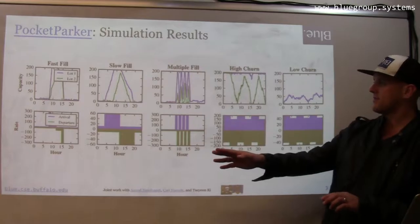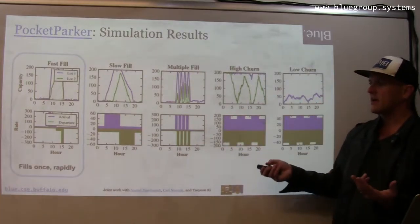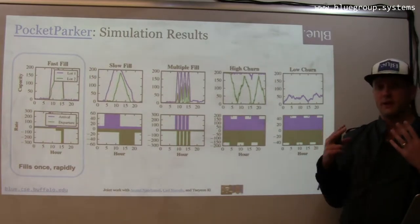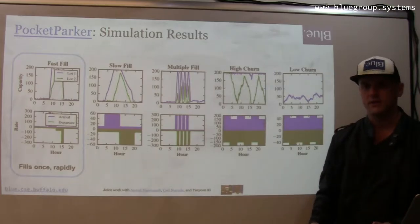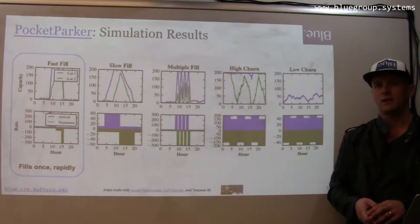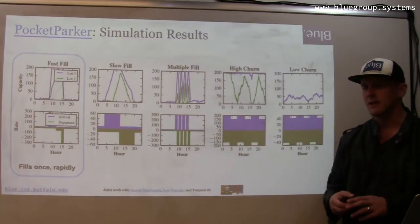We actually looked at five different types of parking lots. For example, the fast fill parking lot is a type of lot that suddenly experiences very high arrival rates, so it fills very quickly, and then at some point later in the day everybody kind of leaves at once and the lot empties rapidly. This might be associated with a place of work where employees have pretty set hours.